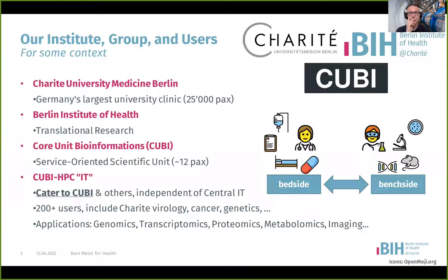I'm working at the Core Unit Bioinformatics, and we are about 12 people — mostly people doing data analysis, building data pipelines and tools. We're working in scientific collaborations with people at Charité and other academic institutions in the life science and health space, analyzing a lot of molecular data of various forms.